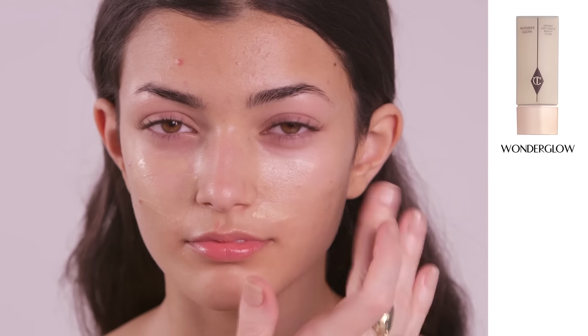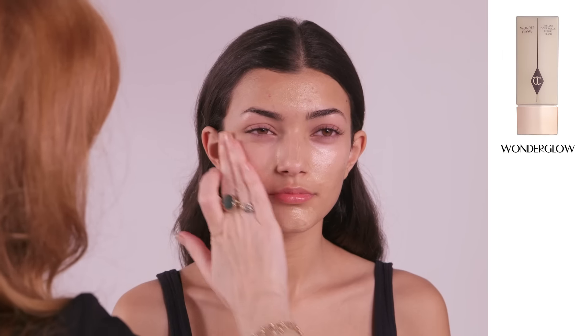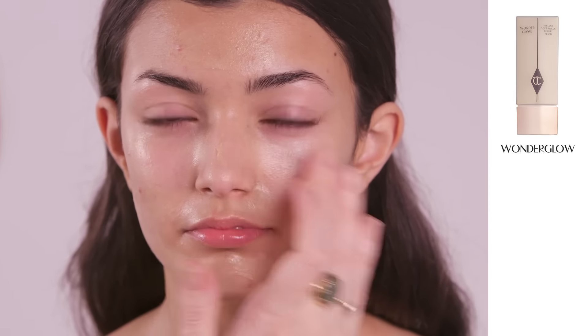Next I'm going to apply my amazing Wonder Glow. It contains a fluorescent core technology that has an amazing soft focus effect on the skin, giving you that gorgeous healthy happy summer glow all year round.